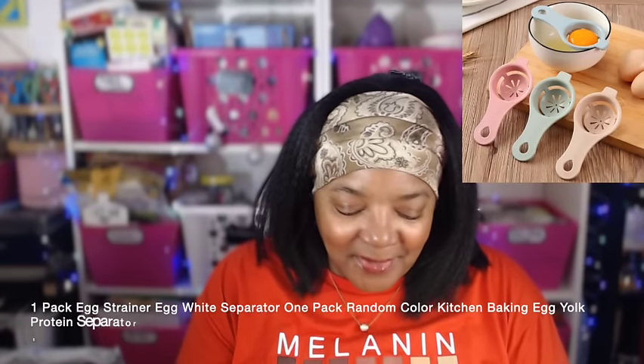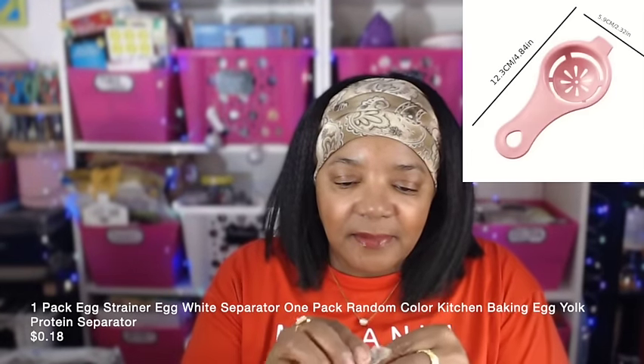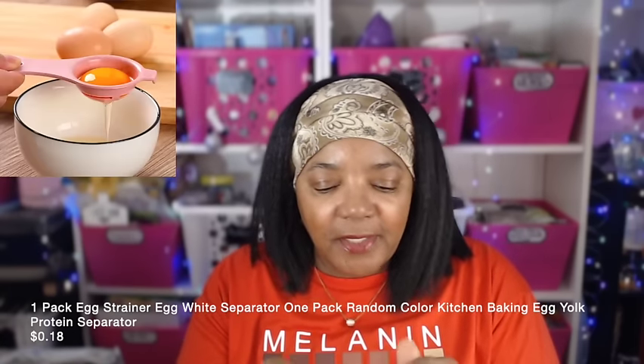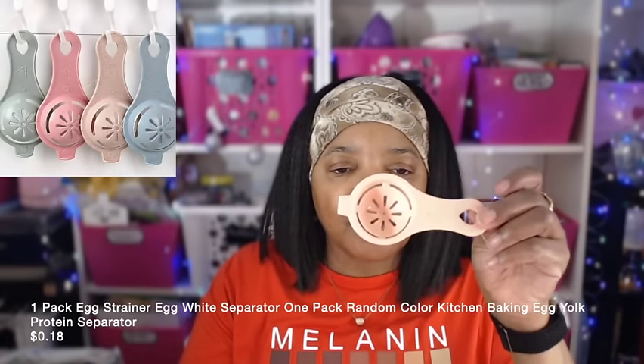So these are a few things for the kitchen. I've always wanted to get one of these egg separators and see if they work well. Because it was such an affordable price I figured I'd give this one a try and see how well it works. It looks like it would work pretty good.